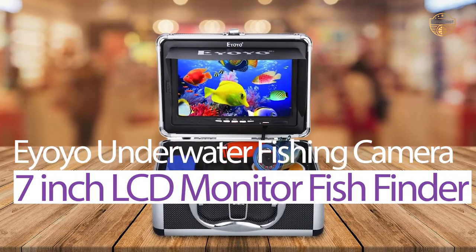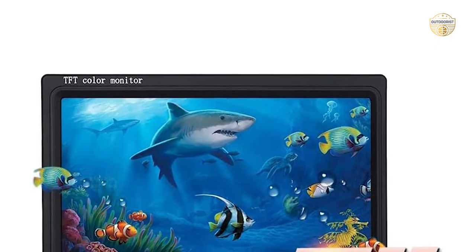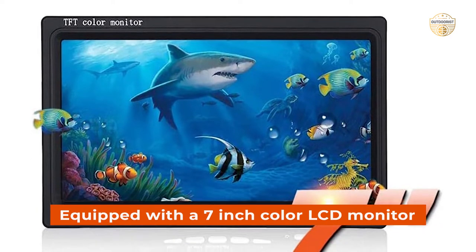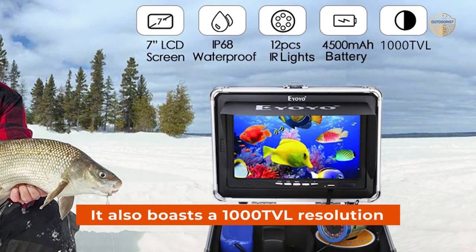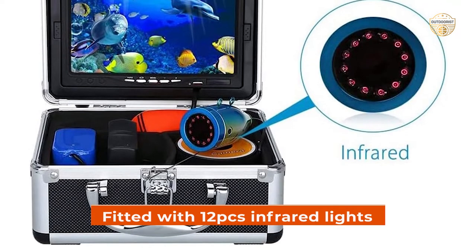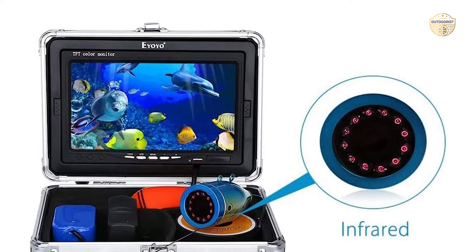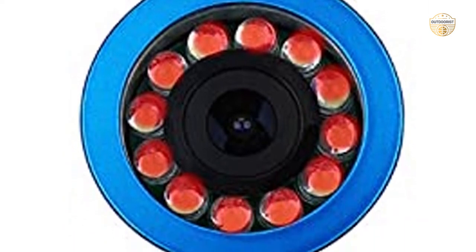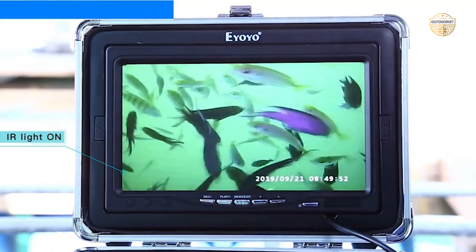Number 2: IOL Underwater Fishing Camera 7-Inch LCD Monitor Fish Finder. The IOL Underwater Fishing Camera is equipped with a 7-inch color LCD monitor that makes it easier to view your captured footage. It also boasts a 1000 TVL resolution which ensures clear and crisp images. The camera is fitted with 12x infrared lights for capturing better pictures in dark environments. You can open the light if you need to see what's happening on the other side of the boat or lake while fishing, but be warned that without it, live video will turn black and white due to its IR capabilities.